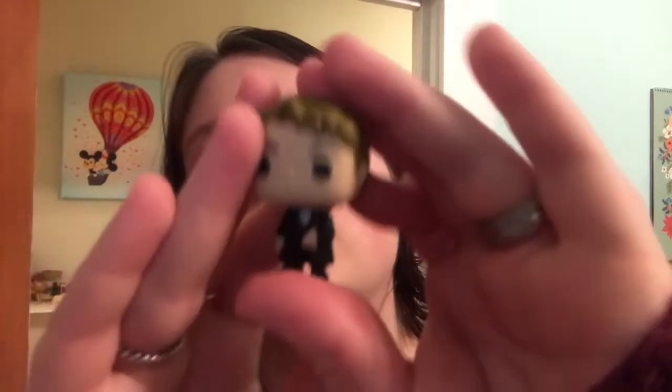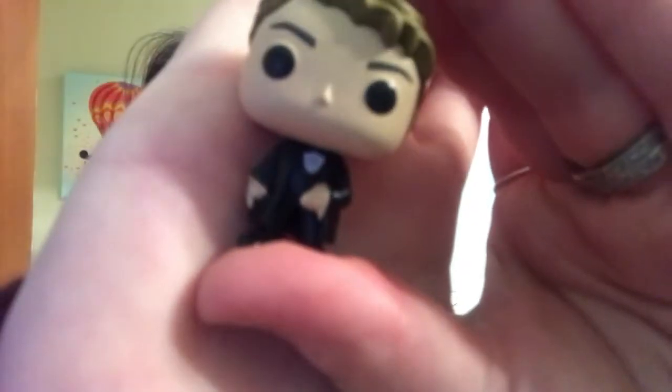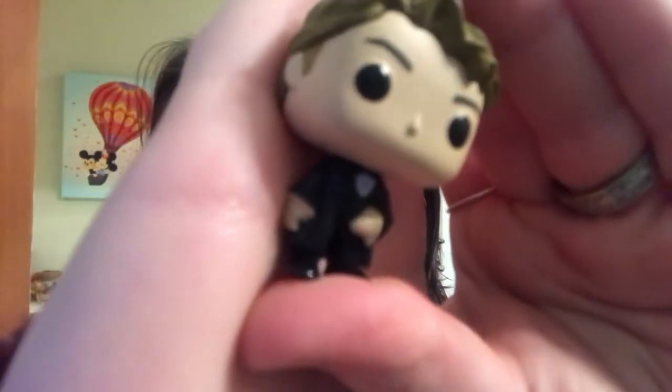So we had Cedric Diggory today, and he is shark Cedric because he has fins. The paint on his hands goes up onto his sleeves, so he's like a little bit of a finned Cedric. So that's interesting. Mutant Cedric.